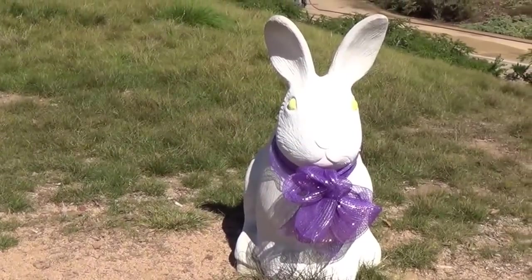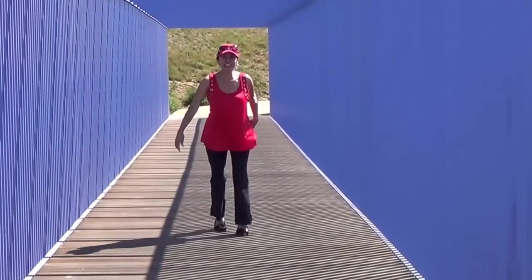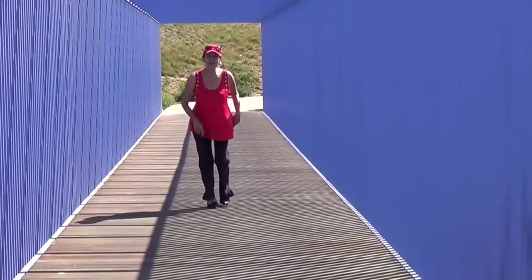Fifteen rabbits. Bye boys and girls. Thank you for watching. You are now smarter. Bye.